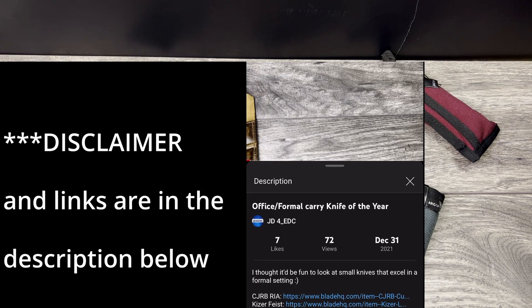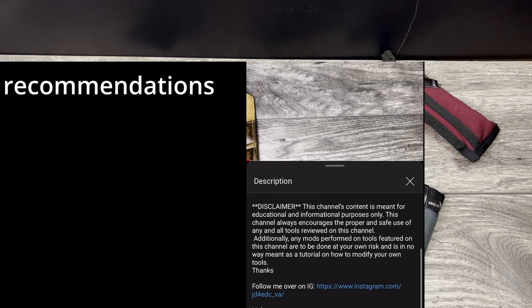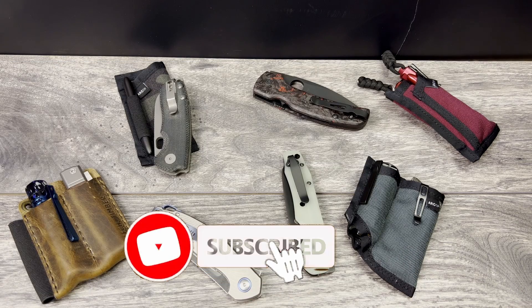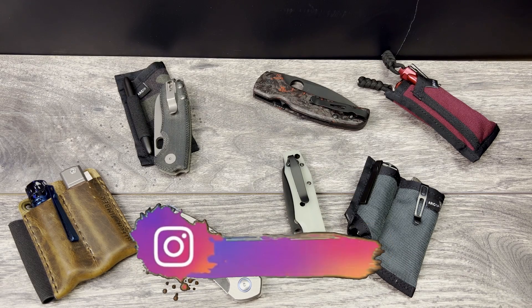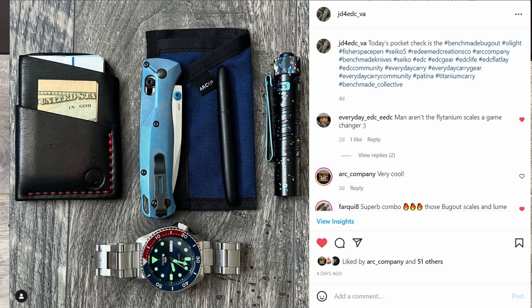What is up everyone, JD here. I hope you're all doing well today. I'm excited and happy to bring you the latest installment of my everyday Instagram post, and today I'm going to start it off with a sample of what I'm talking about. Here's an actual picture that I posted on Instagram, a little bit different this week as well.